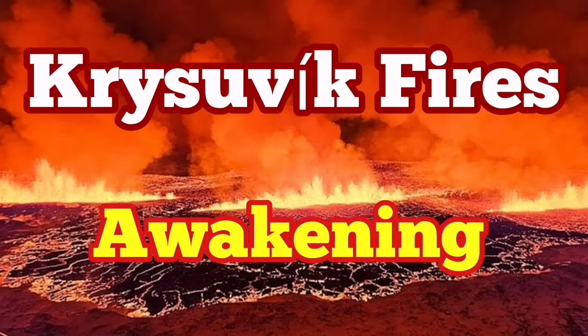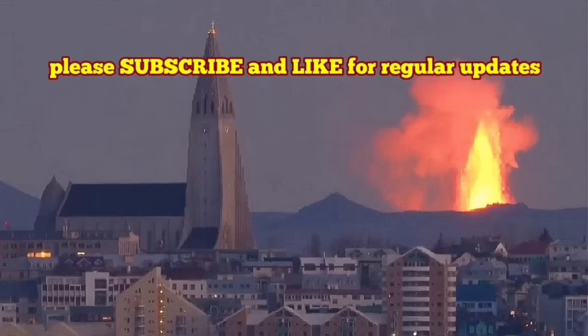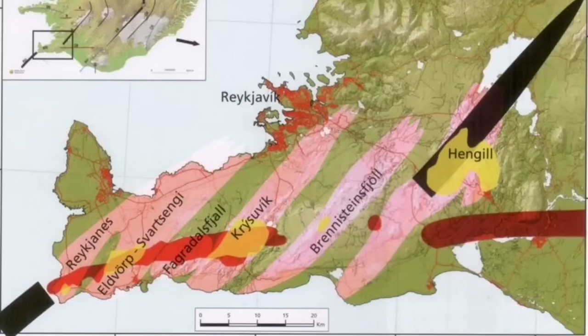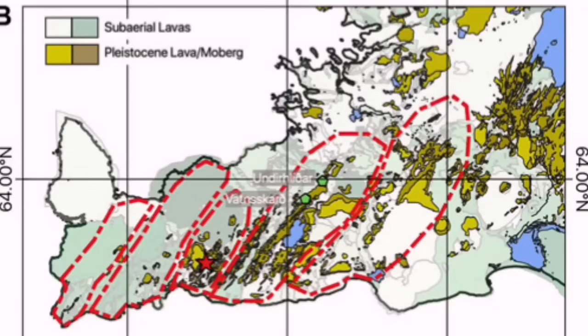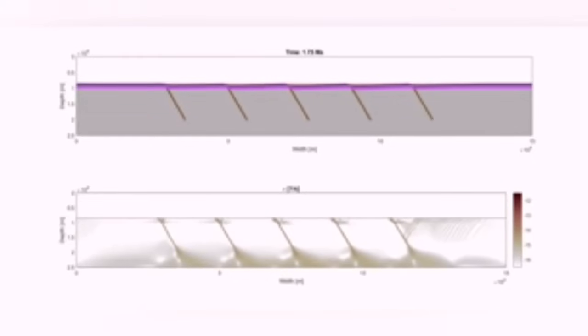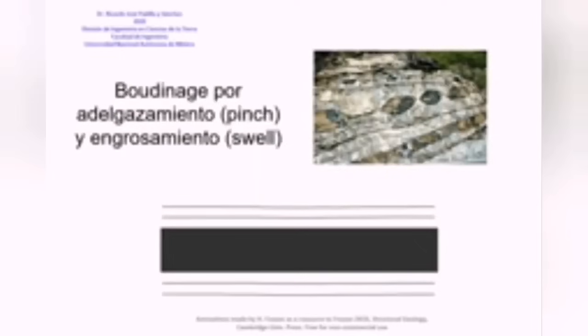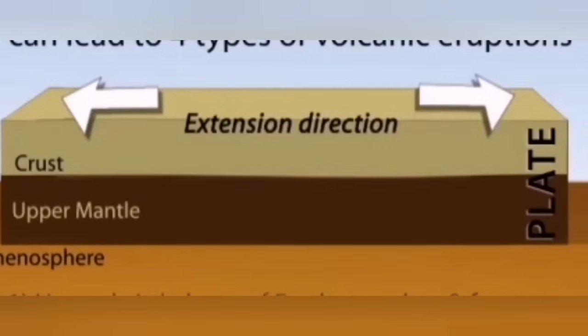Although in this video I've called it part of the Fagradalsfjall system. When the mid-Atlantic ridge reaches Iceland, it has created several peninsulas. One of them is the Reykjavik Peninsula, created by the volcanic systems whose names you see here. They are technically similar to the bottom-edge shear structures we see in rocks. The extension creates fault lines, and through those fault lines lava may erupt. We see them in micro scale in the rocks — you can even make a model of it with plasticine.